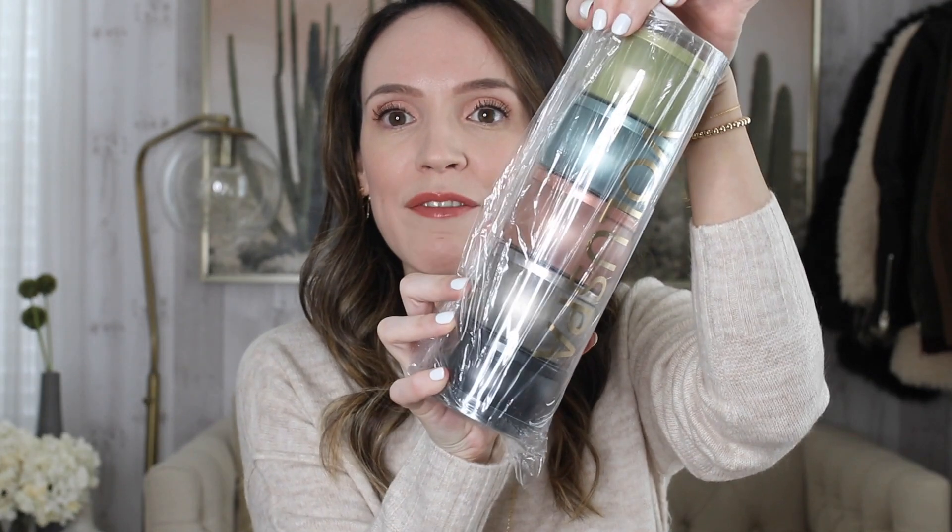And I also purchased the Voluspa candles. I didn't go with Diptyque this time because I've been buying a lot of Voluspa. It's like a five-piece set of minis. I have a Voluspa Sandalwood Vanilla burning in my bedroom, which I love. They're obviously a little less pricey than Diptyque, so I went with those this year and I'm excited that I did.